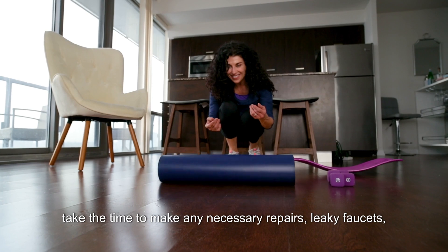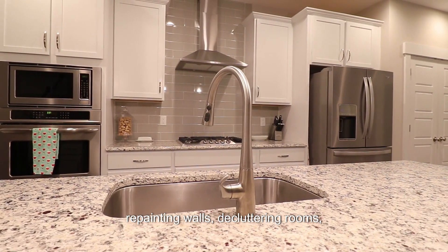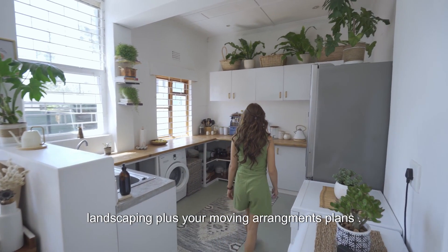Take the time to make any necessary repairs — leaky faucets, repainting walls, decluttering rooms, and enhancing curb appeal with landscaping — plus your moving arrangements plans.